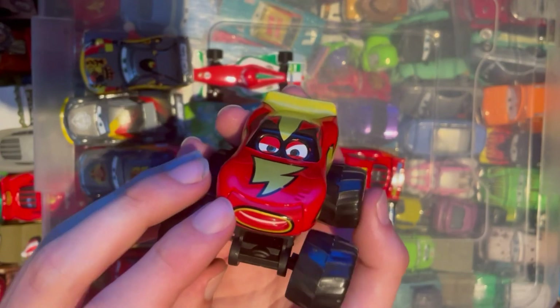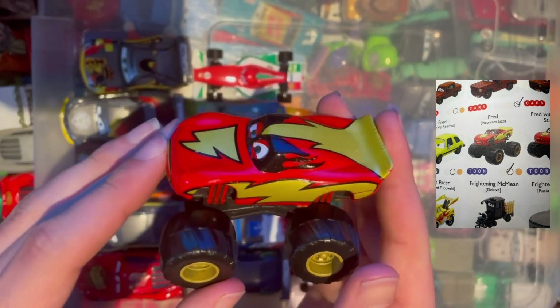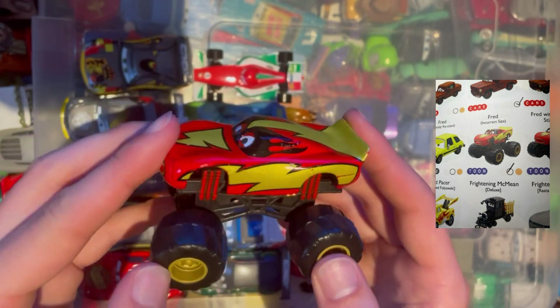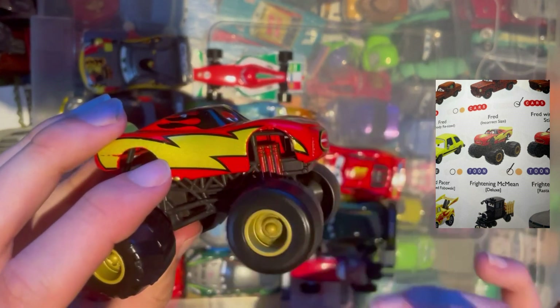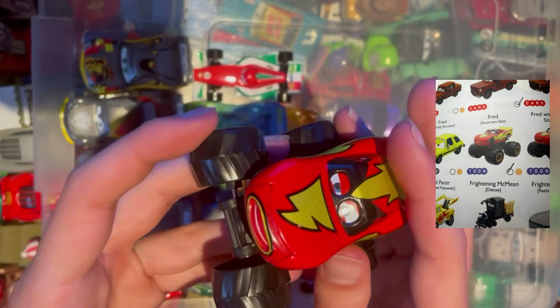First up, from the Cars Toons universe, is Frightening McMean — obviously a play on words of Lightning McQueen. He's the monster truck from the Cars Toons episode. Pretty cool indeed. I was surprised I could get this; I didn't think I'd be able to get it as easily as I did. On to the next car.